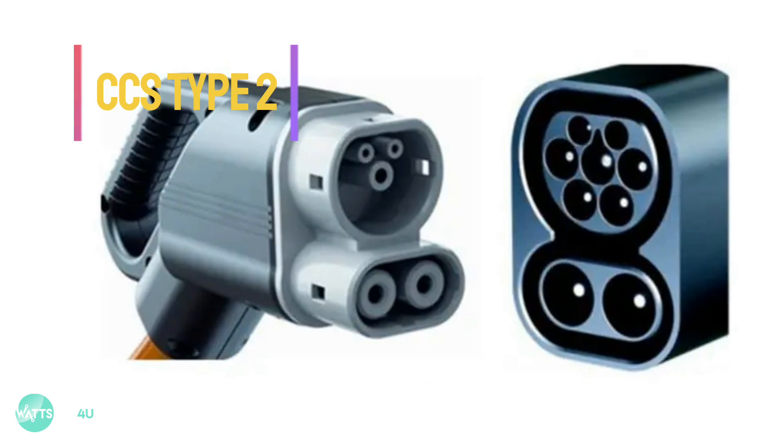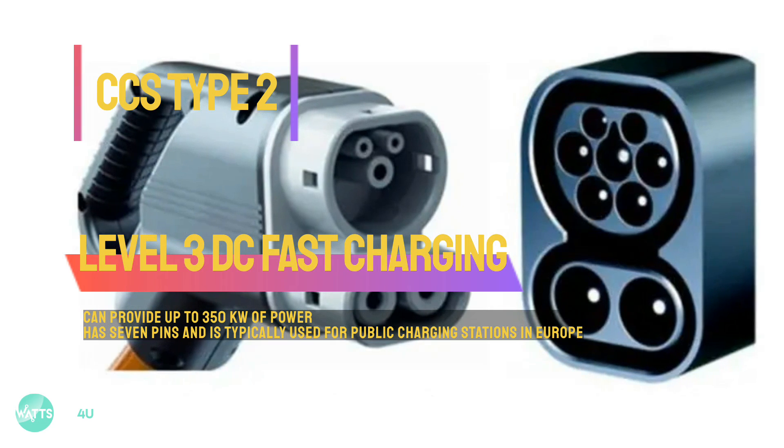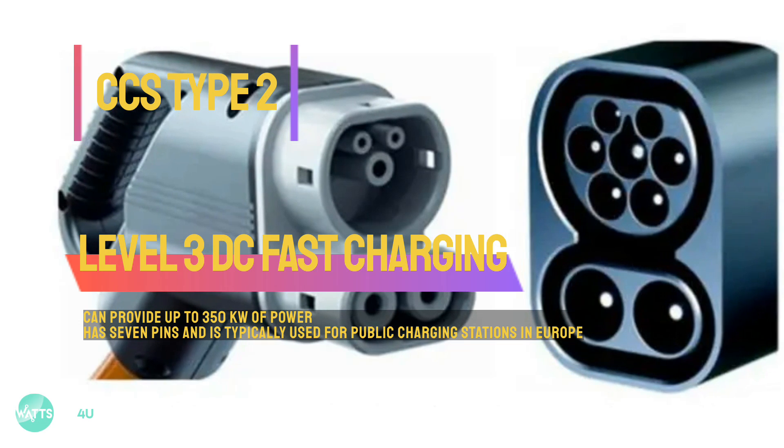CCS Type 2: this is a Level 3 DC fast charging port used in Europe. It can provide up to 350 kilowatts of power. The CCS Type 2 connector has 7 pins and is typically used for public charging stations in Europe.